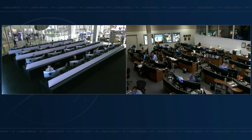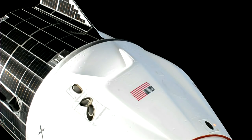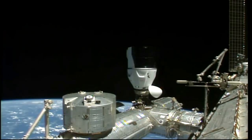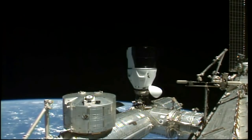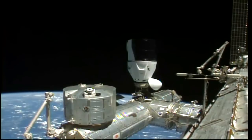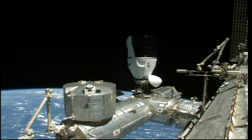Soft capture and docking confirmed. That time 4:37 PM Pacific, 11:37 GMT, with the International Space Station flying 261 statute miles over the central Pacific Ocean. Soft capture ring retraction is in progress. There's our first full view of Dragon Freedom attached to the International Space Station.